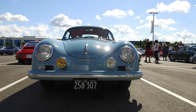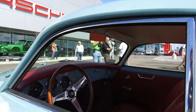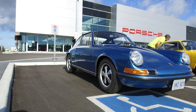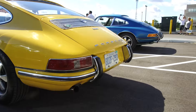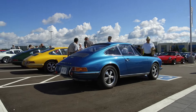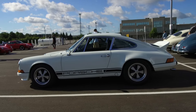Like this Gulf Blue 356 on silver steelies — okay, I'll shut up now so you can take it all in. The long hoods are starting to draw a bit of a crowd. My favorite is this blue 911 S... wait, no — this red 911 T.